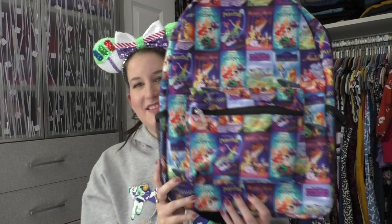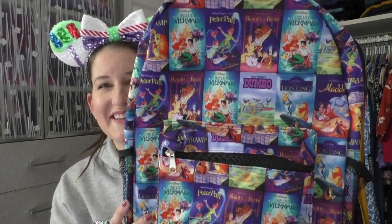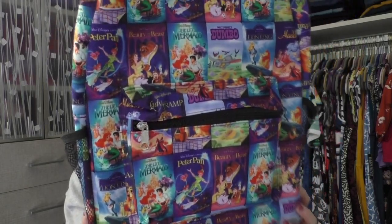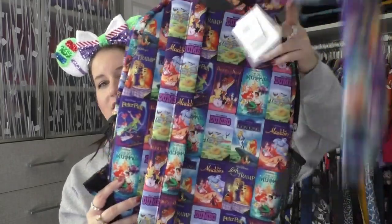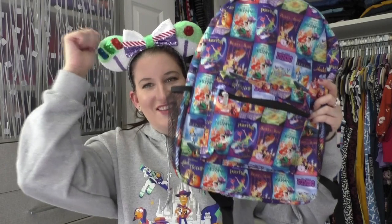This one kind of reminds me of a Loungefly backpack. I cannot wait to use this on my next trip to Disneyland or Walt Disney World — wherever I'm going next, this one's coming with me. I saw it in the parks on my last trip so it is still available there. It's this 90s-style VHS cover backpack and all the classics are on there — my fave Beauty and the Beast, Peter Pan, The Little Mermaid, Dumbo, The Lion King, Aladdin, Lady and the Tramp. It continues on the back. The colors are absolutely amazing on this backpack. It's just black on the inside, but it has that laptop compartment and the pouches for your water bottles on the side.